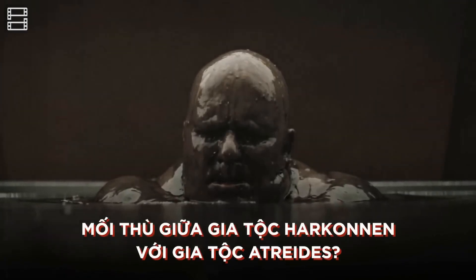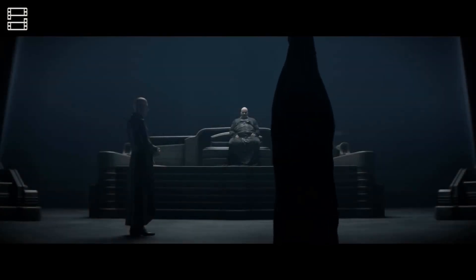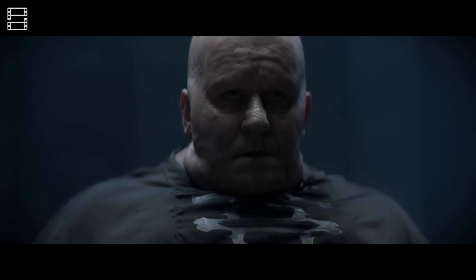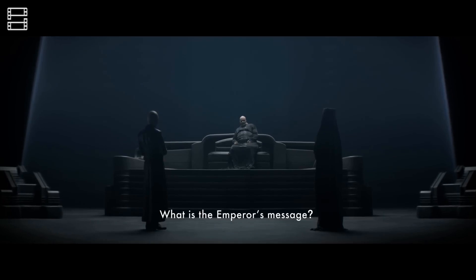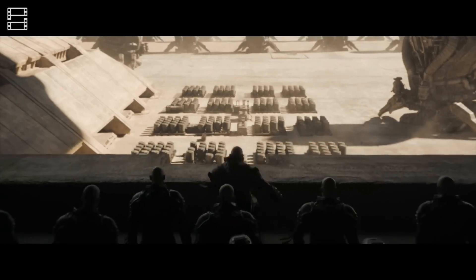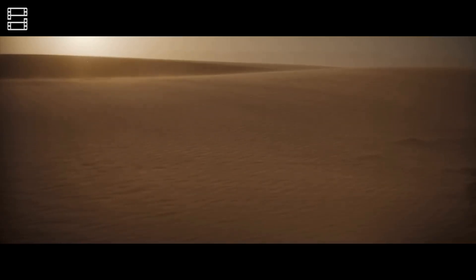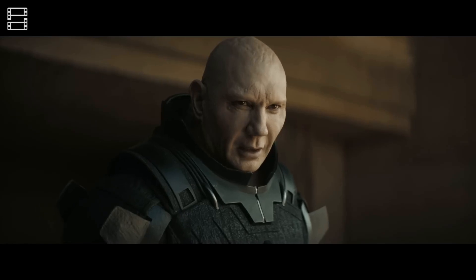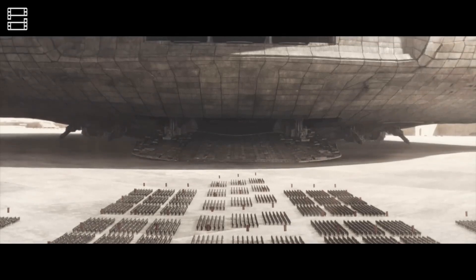The main villain in Dune is Vladimir Harkonnen, the leader of the Harkonnen clan. Until the beginning of the story in the year 10191, the Harkonnen family had held Arrakis for 80 years. As you know, Arrakis is the only place that produces spice, the substance with the most important role in the universe. One decagram of this substance is worth 620,000 solari. Therefore, with control of the spice, the wealth accumulated by the Harkonnens is enormous.